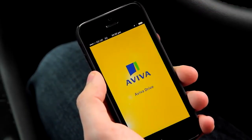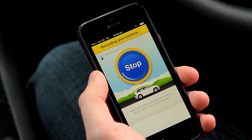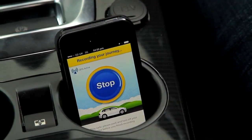Young drivers in particular pay a lot for their car insurance, so how can they bring down the cost? A policy that's come onto the market in recent years is called telematics insurance. That's where a black box device is fitted to your car, or you download an app to your smartphone, which records how you drive — safely or otherwise — where you drive, the kind of roads you drive on, and when.